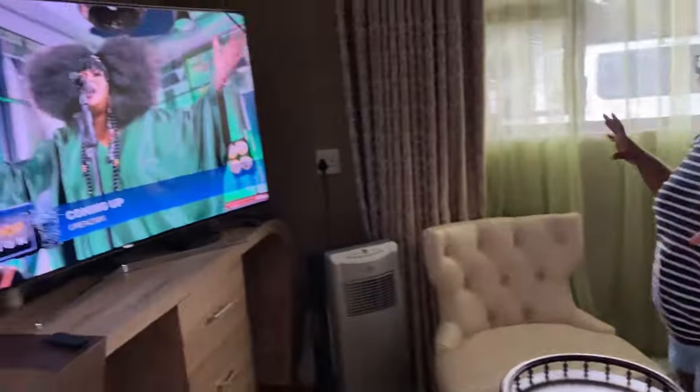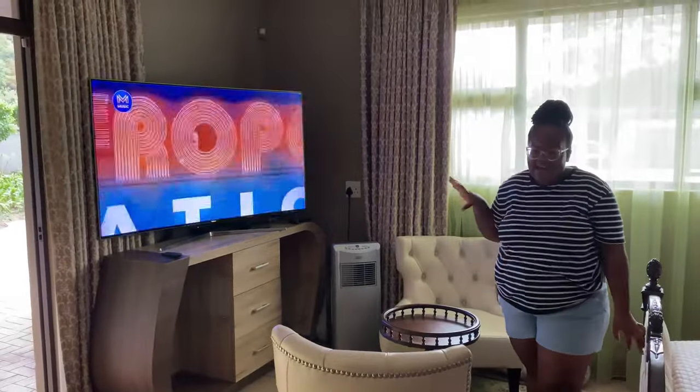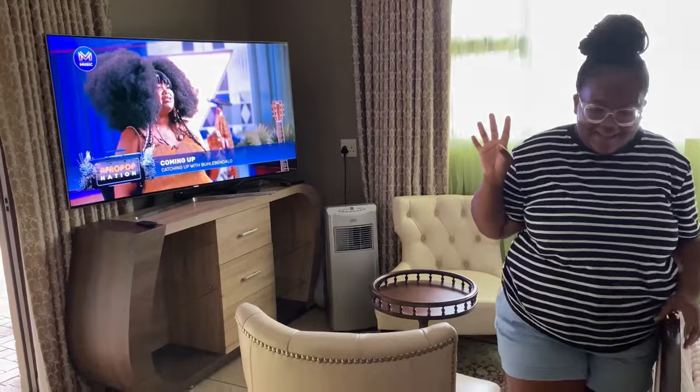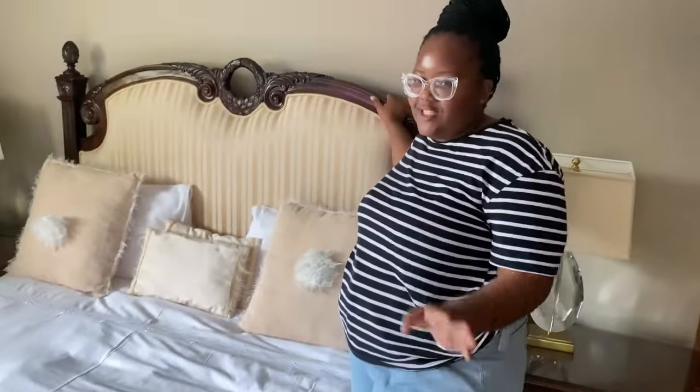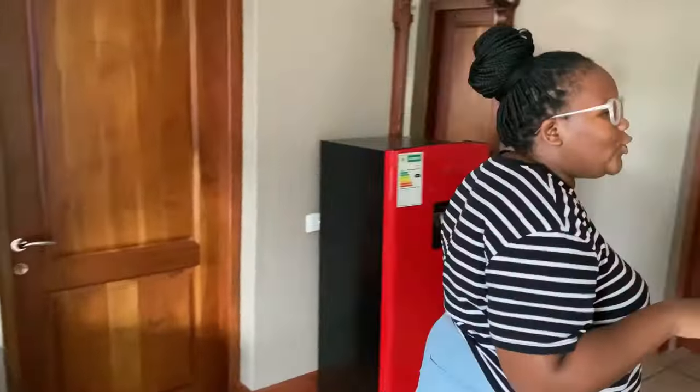Hello guys, welcome to my room tour! Come in, don't be shy. As you get in, you can see the sitting room — it's very nice, very cozy, very antique. I love the TV, it's so big. And this is the bed. It looks nice because it's very antique. They also offer side tables — the basic things.